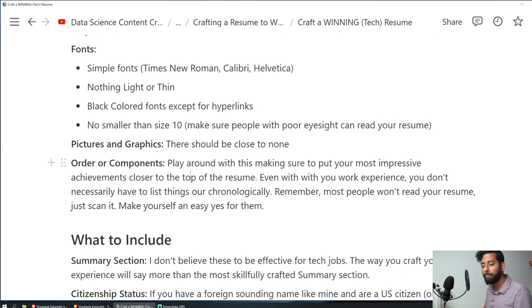For order of components: a lot of people say education has to be first and everything has to be chronological. I don't believe that. The most impressive stuff should be closer to the top, and your job experience doesn't necessarily have to be chronological. That said, something from three years ago probably shouldn't be at the top of your resume if you have consistent work history. Play around with order to make your most impressive achievements appear closer to the top.